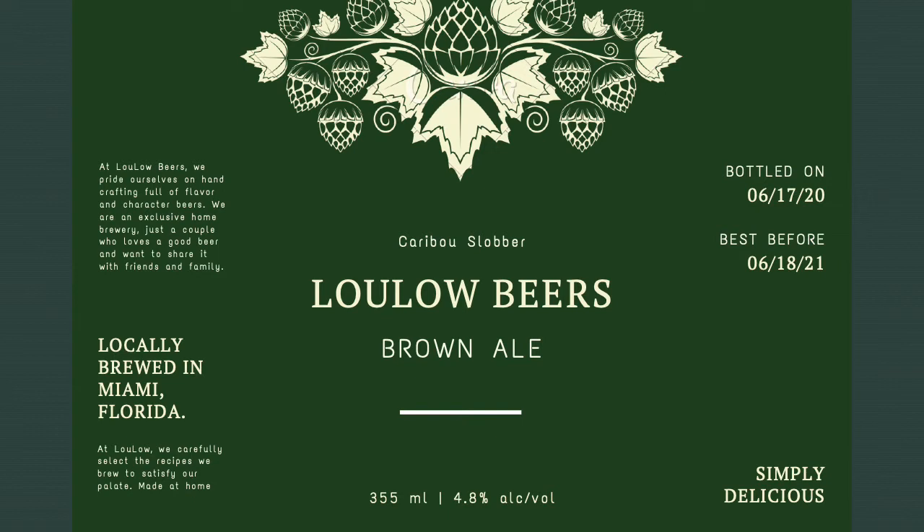I decided to name it Lulo Beers because my first name is Luis and my wife's middle name is Lorraine. I really wanted my label to look professional, as if I was going to do this as a career. So if I was to have a brewery, it will be called Lulo Beers.